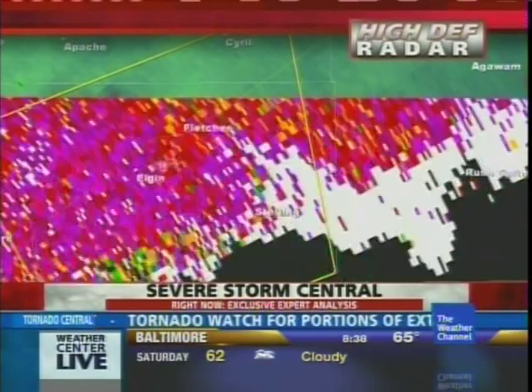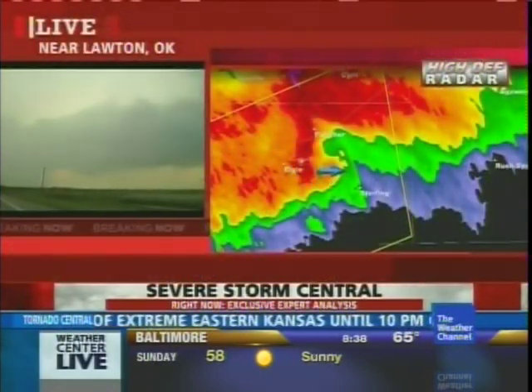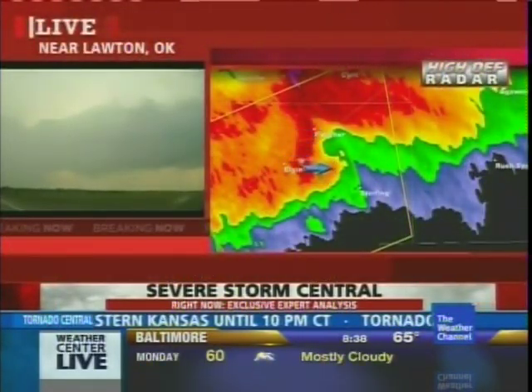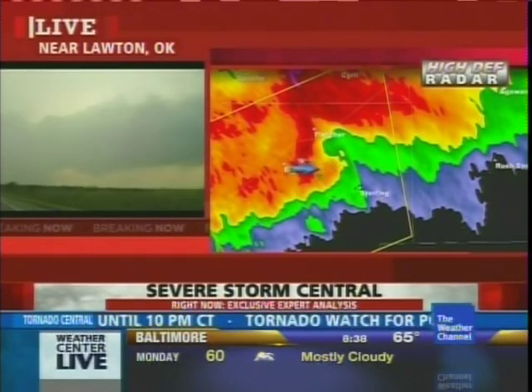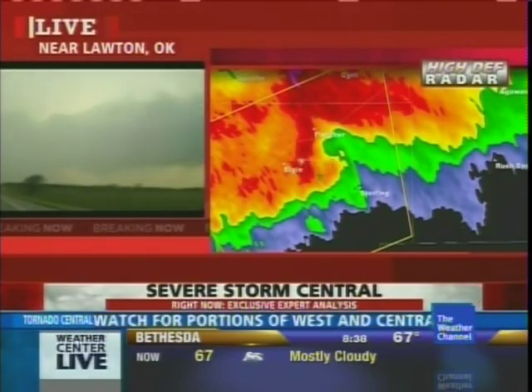At this point, I am not seeing any blue there that indicates there's debris in the air. And as one more new scan comes in, once again the rain may be overtaking this. But we certainly need to keep monitoring that storm there in Comanche County.